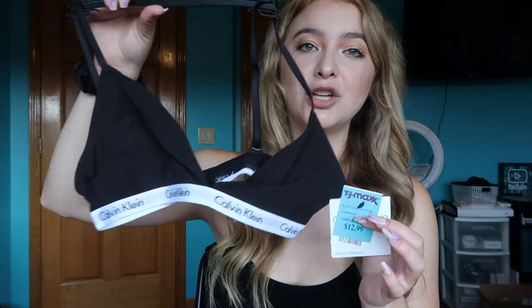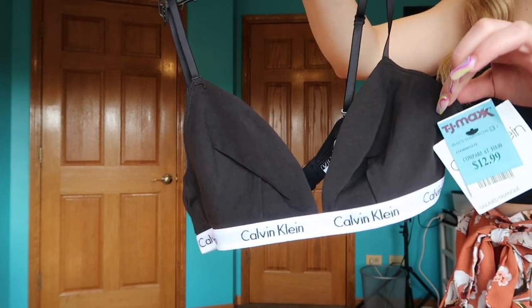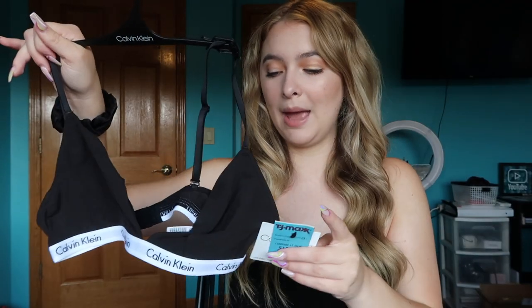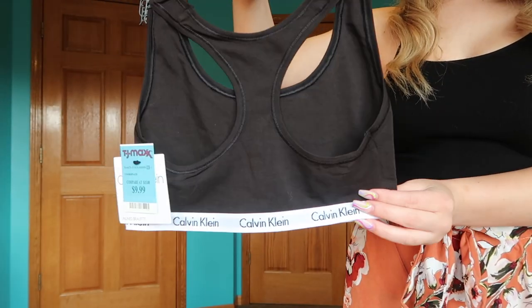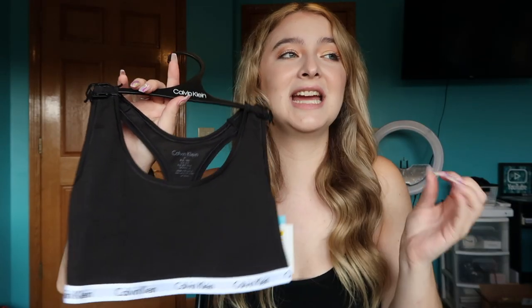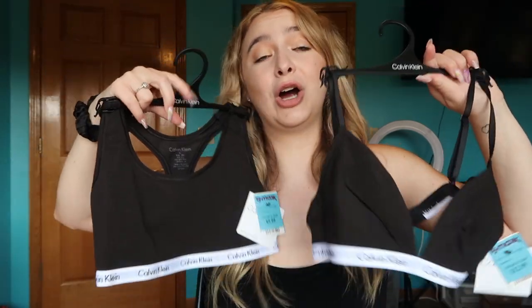First up, TJ Maxx. I got two pieces. First, this adorable triangle Calvin Klein bra — I have one in gray, it's so comfortable, size medium, and it was only $12.99. I also picked up a Calvin Klein sports bra in black for only $9.99, also a medium. I used to have one and I loved it to death — these pieces are essential to my wardrobe and make me feel so comfortable.